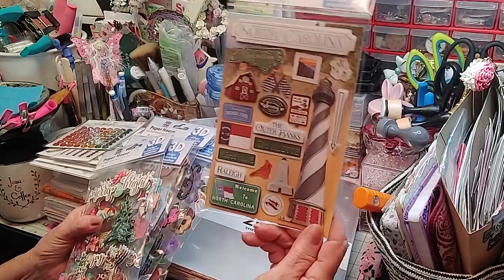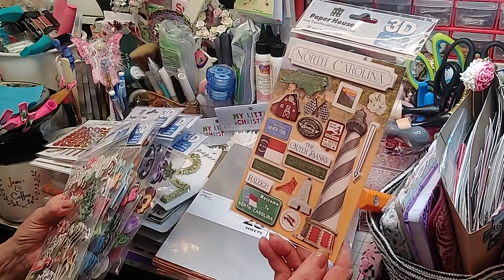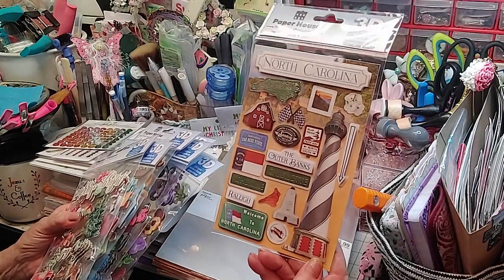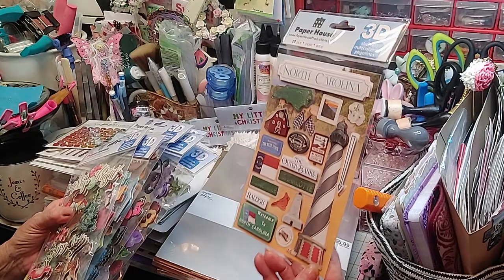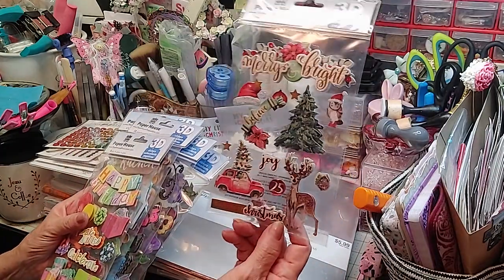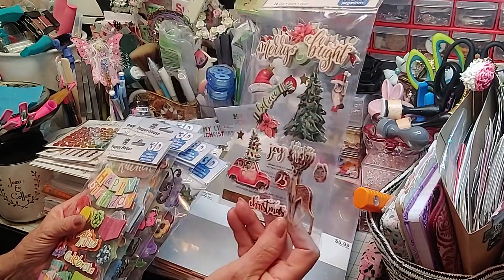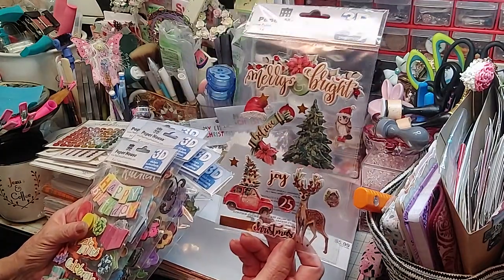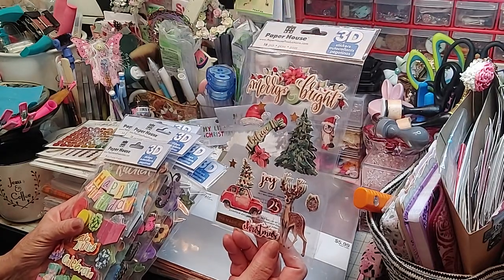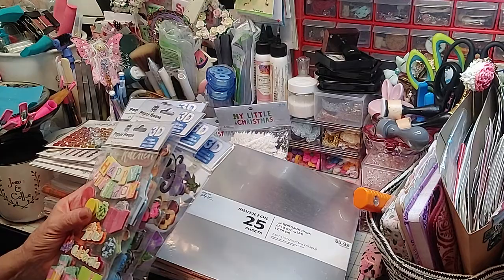I wanted this from North Carolina — this represents North Carolina and I wanted to make a card with all the North Carolina stuff on it. So this is our representation from Paper House. Then I got this from Paper House — these are 3D stickers with three and four pieces to them. Aren't those gorgeous? Love, love, love those. That'd make a gorgeous card — probably a couple of cards.